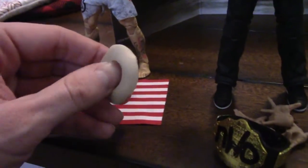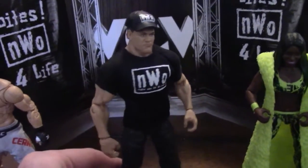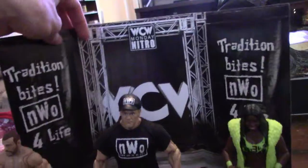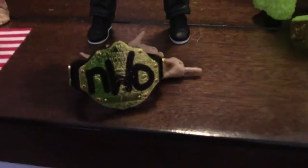Maybe I'll use it on one of my figures. Next up we have the ringside exclusive New World Order John Cena, and I got big plans for this guy. He comes with his hat, this little background piece, extra hands, and the New World Order championship.